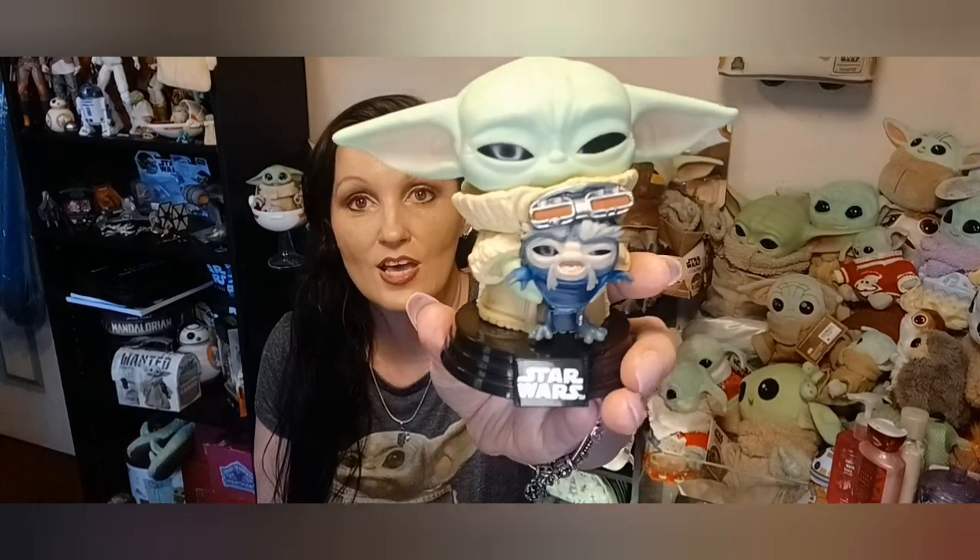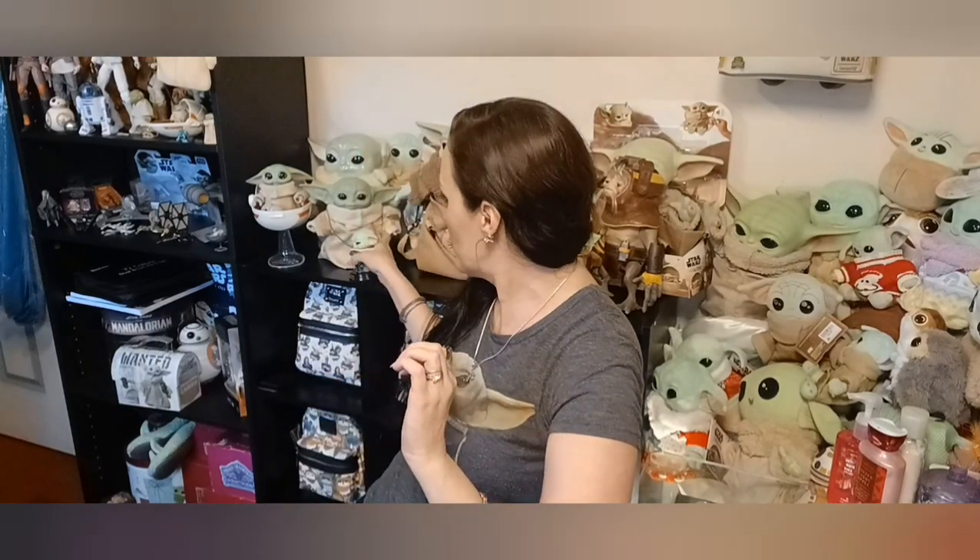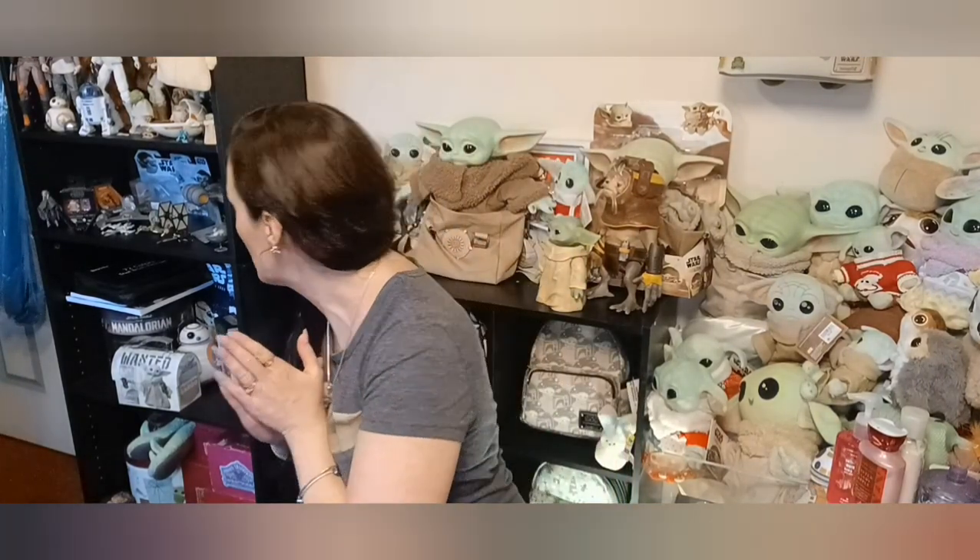So freaking stinking cute — absolutely love it. If you guys have a Grogu or Star Wars pop collection going on, I suggest you get him. He's definitely worth a buy and he is only about $15. I love him so much. And I also have another thing I was going to review — I have had this little guy on pre-order since last March, and I got him maybe about three or four weeks ago.